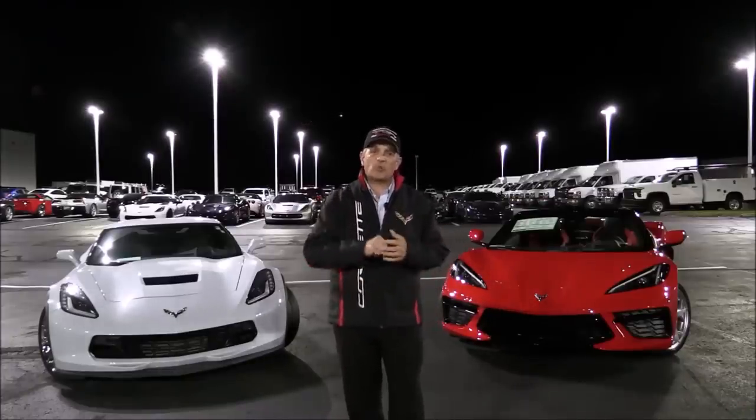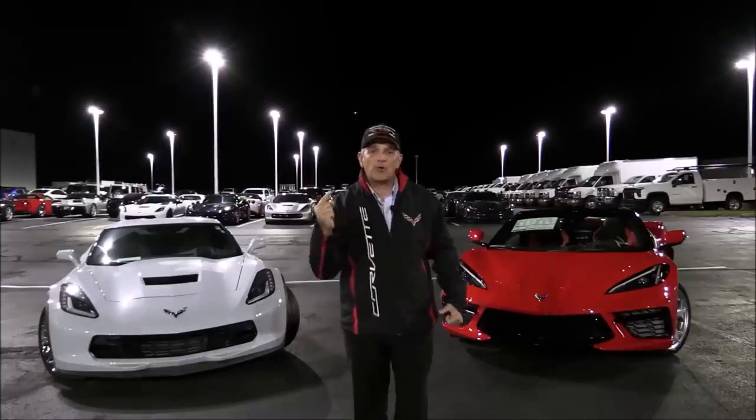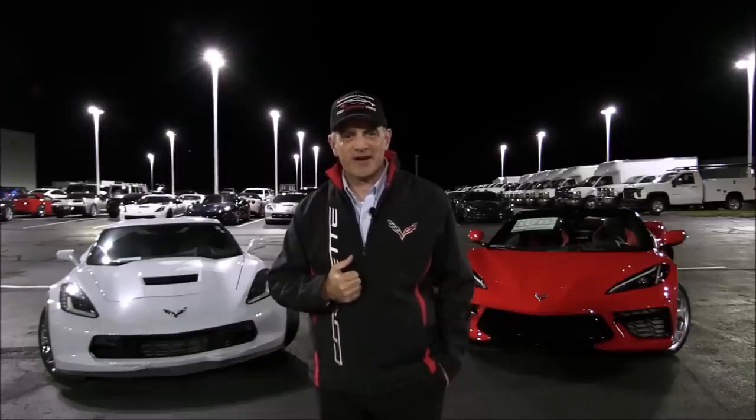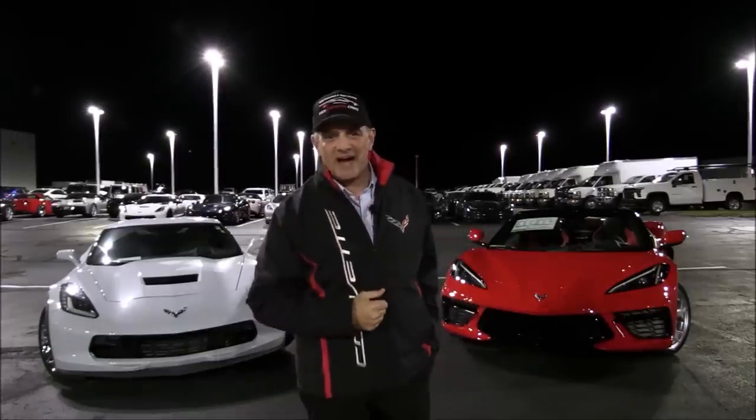Recently I was turning a C8 quite tightly and noticed how great that turning radius was. So immediately I jumped online and started looking at all my Chevrolet data, and I couldn't find any comparables between C7 and C8 in regards to the turning radius. So I thought, why don't we have some fun, conduct a home experiment, and show you the differences in the turning radius between C7 and C8 — today on Coffee with Conti.